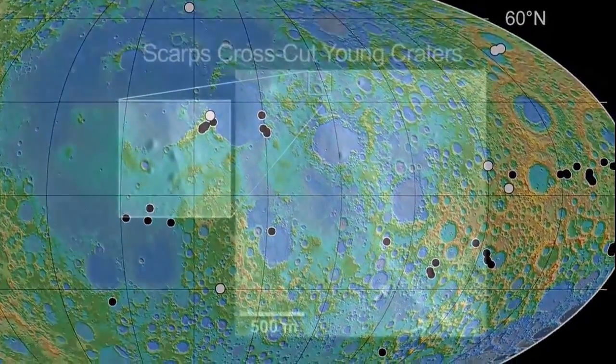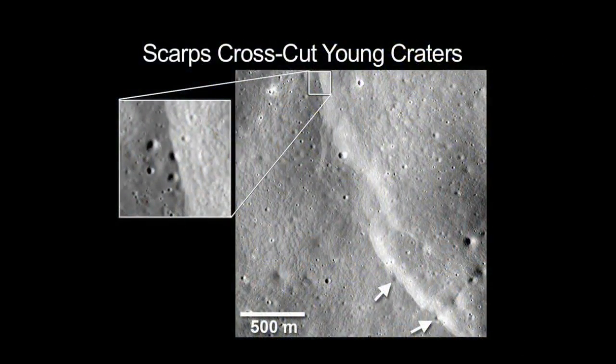The next steps in this research will be to more accurately assess the age of these scarps to help determine how geologically active the moon might still be today.